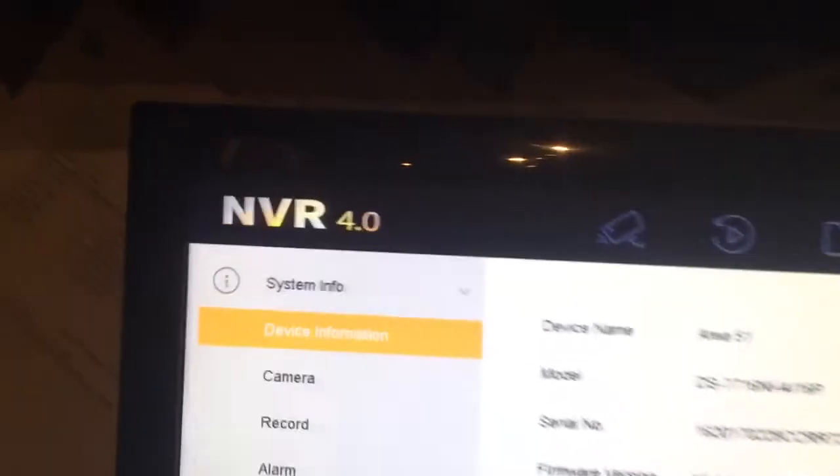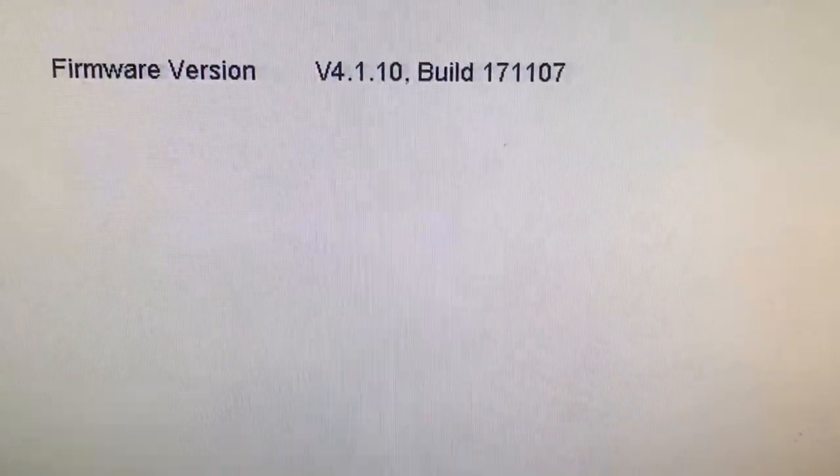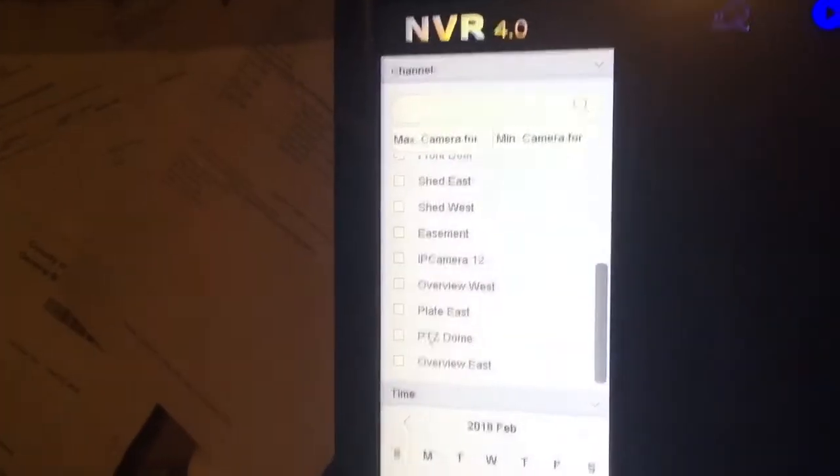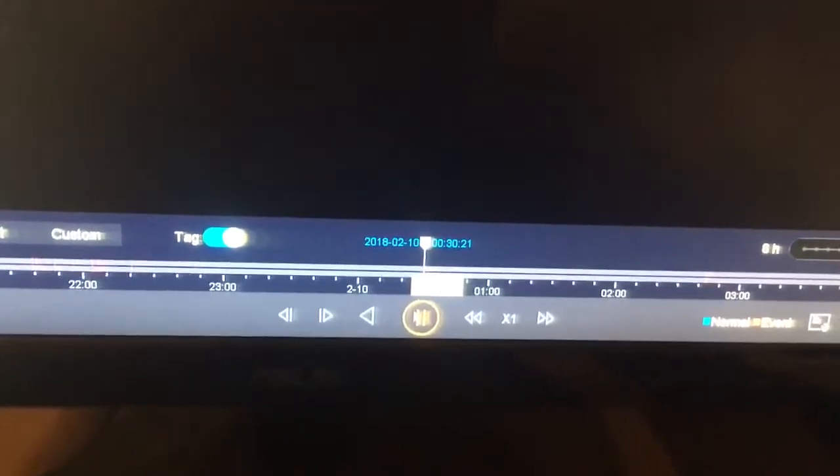We have found a bug with the latest firmware version 4.0 — and it didn't take long. It's a bug that has continued over from the previous software version. As you can see here, we have our firmware information. Let's go to playback, navigate to one of our license plate cameras, and play. Now we pause — and now it's gone. Pause is not pause. It's playing the very first file of the record day.